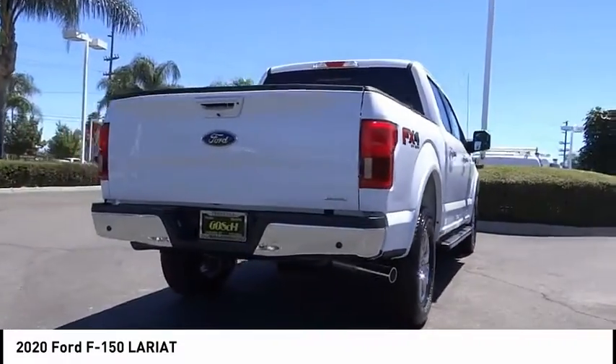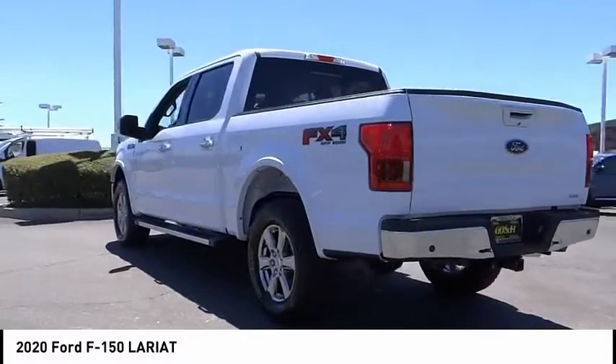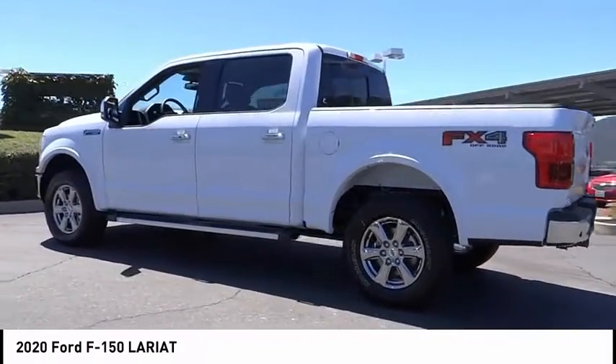This vehicle has less than 100 miles. Here are some of this vehicle's great options: electronic stability control, brake assist, traction control.